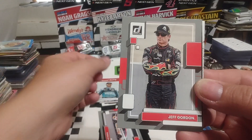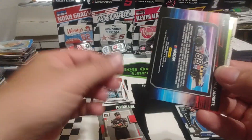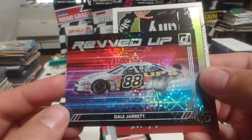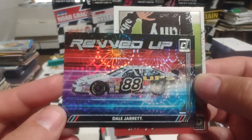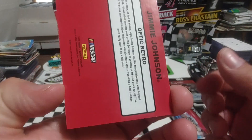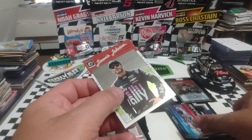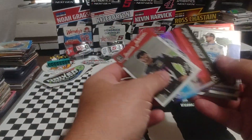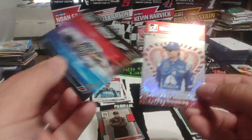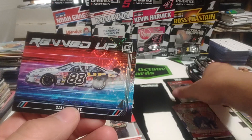Of Jeff Gordon. And this looks like it's going to be one of those Revved Up — that's a nice looking one. And then we have a Jimmie Johnson Optic, not a silver optic, but just a regular optic. That's a tough call for card of the day, because you got two Hall of Famers, two Cup Champions, two nice parallels there. And then a numbered card.